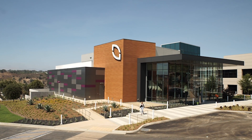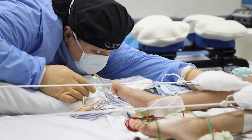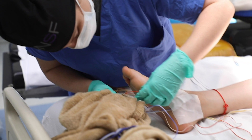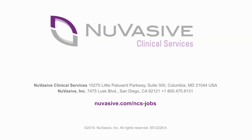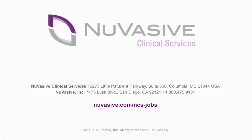NuVasive has been an incredible company to work for and we are always looking for high-quality staff to fill our neurophysiologist roles. Check out NuVasive's career website because we have a number of job opportunities posted around the country, and if you have a strong background and good communication skills, you might find what you're looking for.